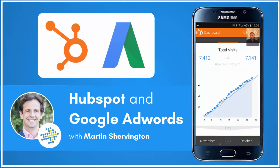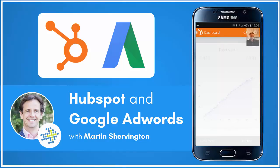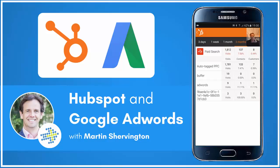With HubSpot and the AdWords plugin you can do it. If I go into Sources and drill down to Paid Search and look over, let's say, a three-month period — knowing that this is about a nine-month lead time on most of the sales — I can see the paid search results and identify the customers that have come in from AdWords in particular.